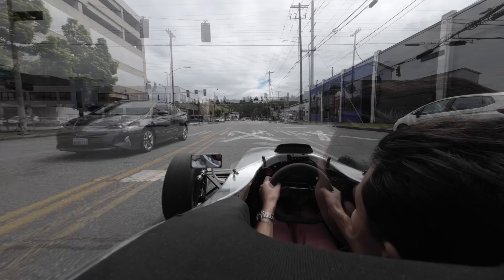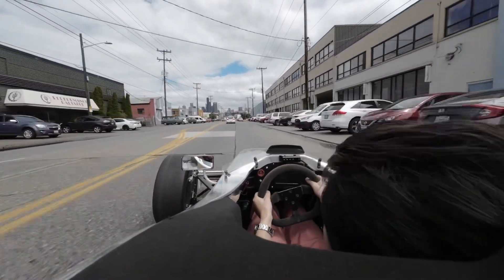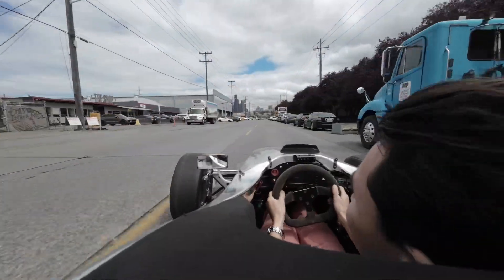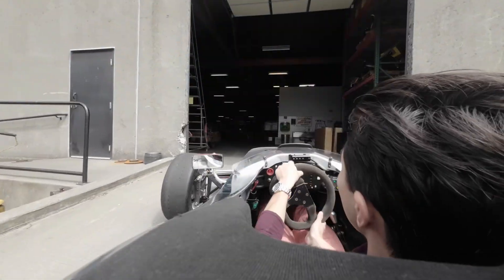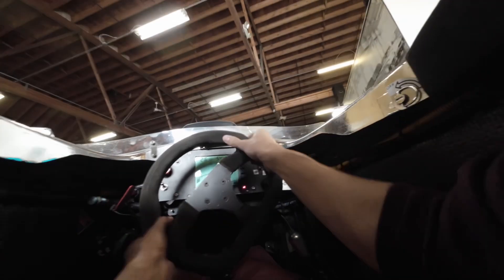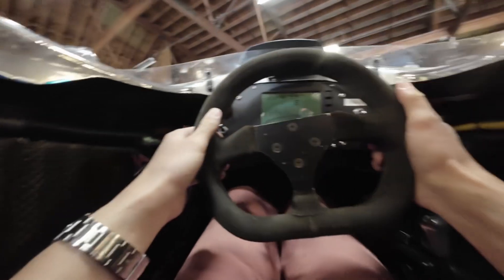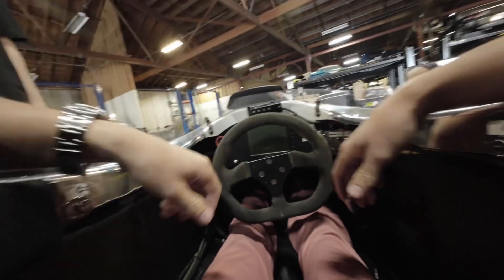There we go. Right here — yeah, right here. Perfect spot. Pretty easy. It's really easy to push.